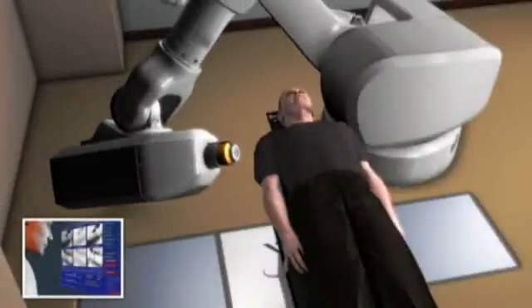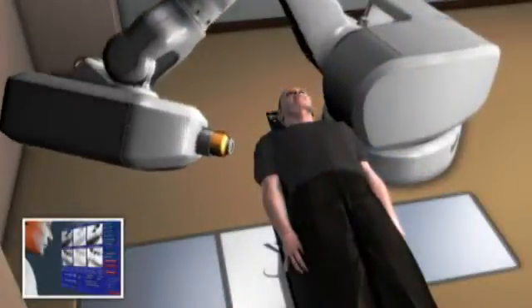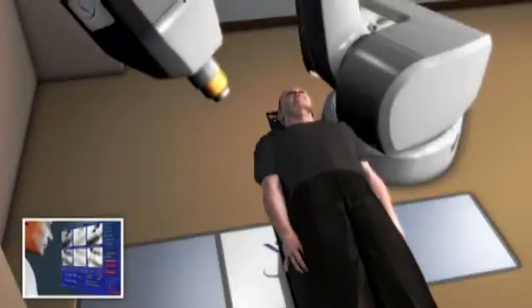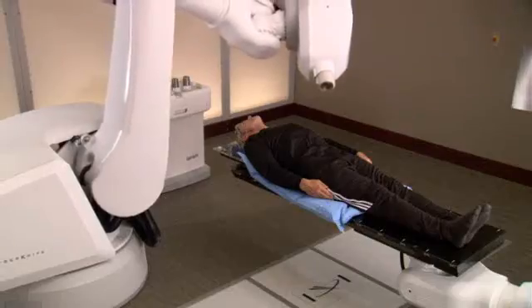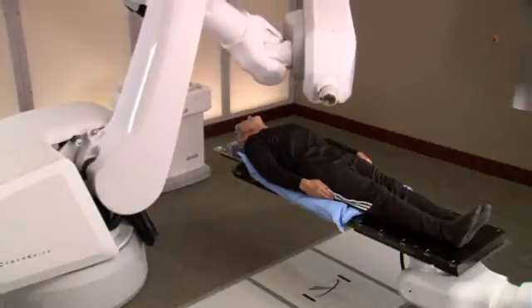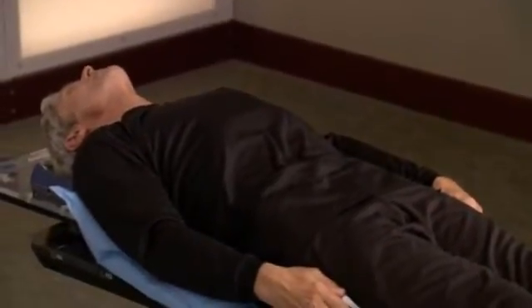The CyberKnife system's computer-controlled robot will slowly move around your body to various locations from which it will deliver radiation to your prostate. At each position, the robot will stop, and then special software will determine precisely where the radiation should be delivered. You can expect each treatment session to last 30 to 90 minutes, depending on your specific tumor. Nothing will be required of you during the treatment except to relax and lie as still as possible.